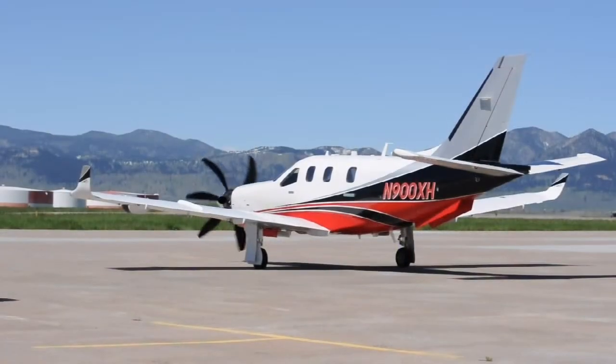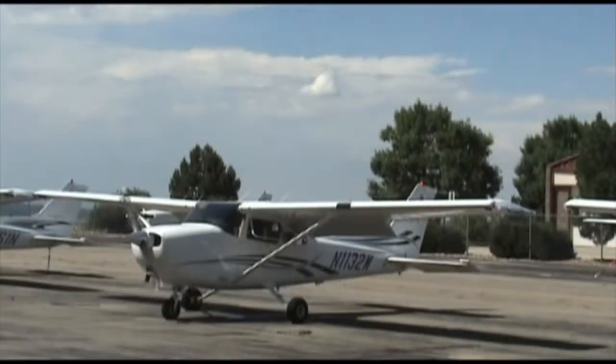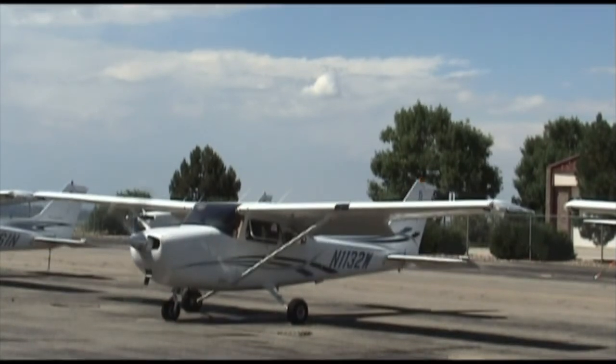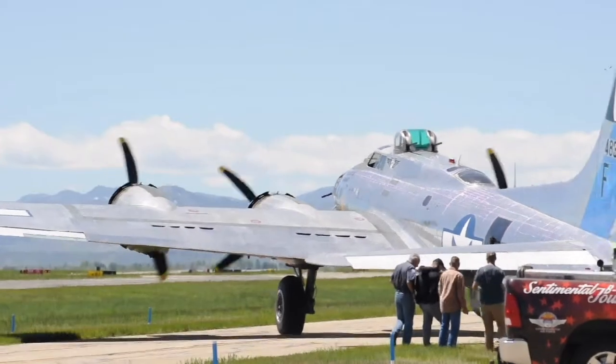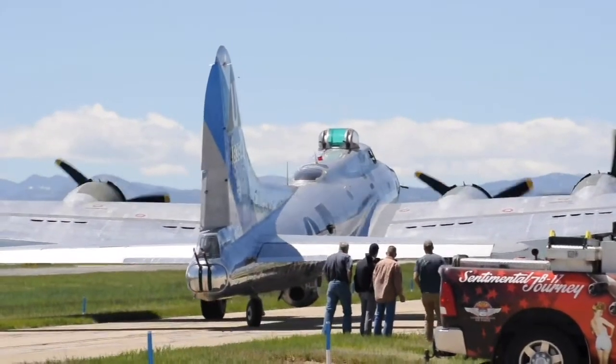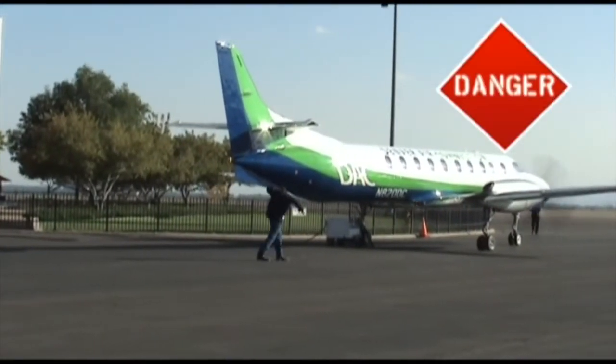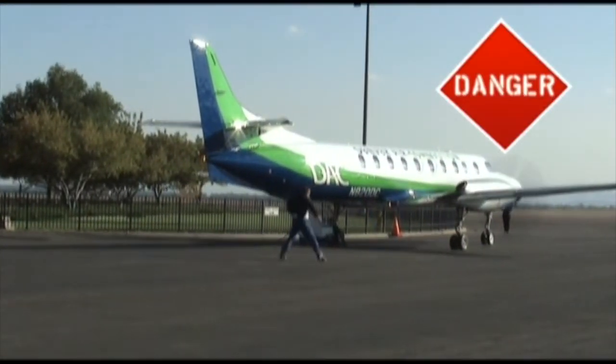Always use caution around aircraft that are running or about to start up. An aircraft that has a red beacon or strobe illuminated on its tail, wings, or belly is about to start. If you see these lights, maintain a safe distance away from the aircraft. When walking or driving behind an aircraft, you should be aware of jet blast or prop wash. The airflow generated by the engines can cause severe damage to vehicles and injure people.